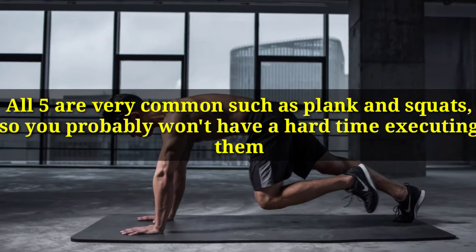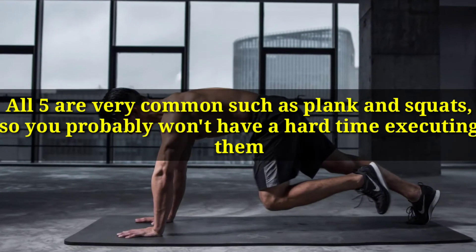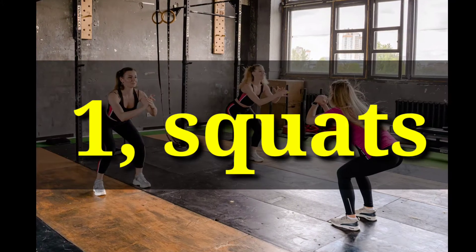All 5 are very common such as plank and squats, so you probably won't have a hard time executing them. But to give you more detailed information, let's go over them one by one. Number 1: Squats.